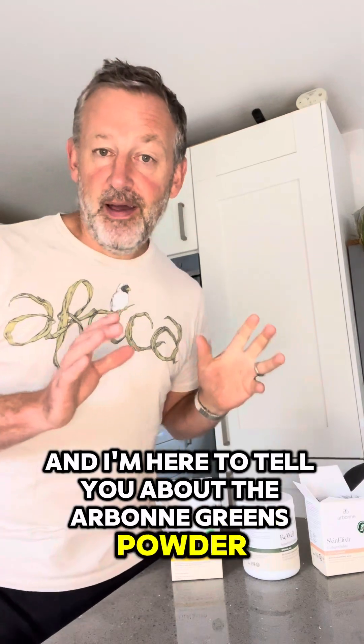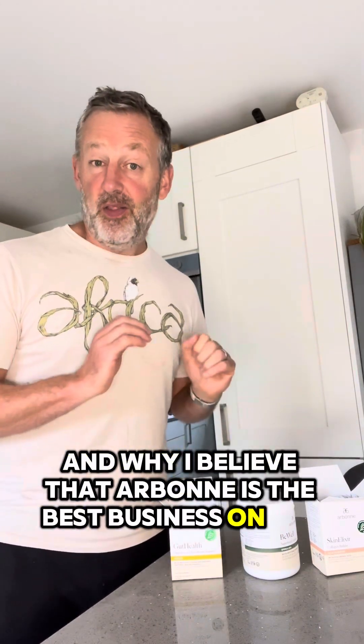How are we all doing? I'm Giles Taylor and I'm here to tell you about the Arbonne greens powder and the associated products that go with it, and why it's the best greens powder on the market and why I believe that Arbonne is the best business on the market.